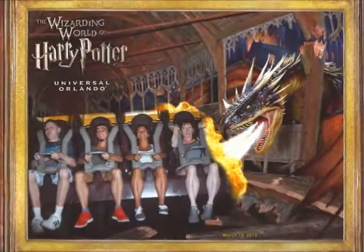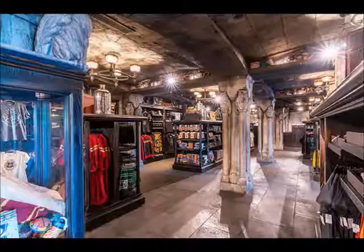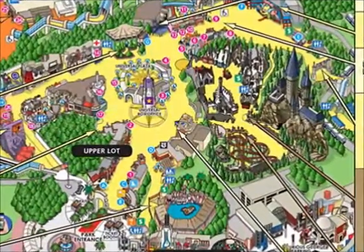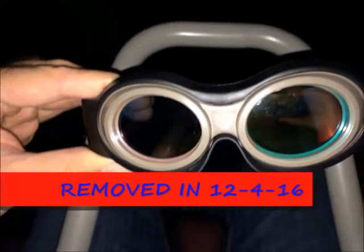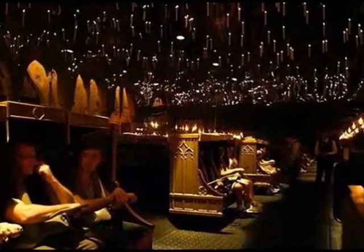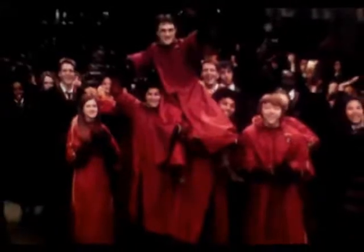You get a photo on it too, but only at the one in Florida. Hollywood's version doesn't do that, and in Hollywood's version they make you wear the 3D glasses, as opposed to Florida's version where they don't. But it is amazing, and it can make you a bit queasy — making you feel like you're flying with Harry Potter. It's magical right there.